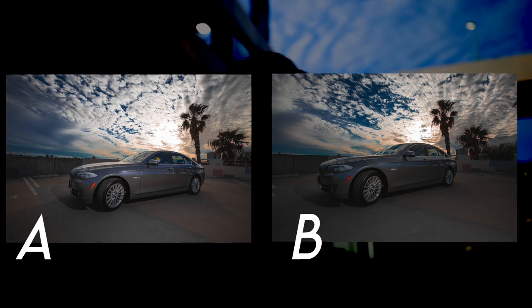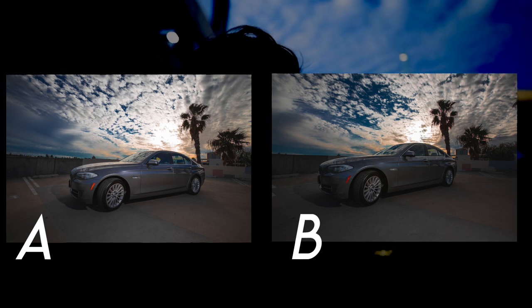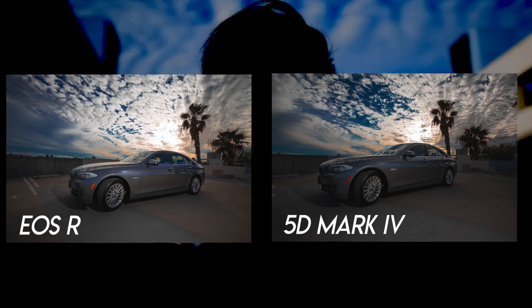I just finished taking the car photography pictures on the roof of this parking structure. Can you guess which is the EOS R and which is the 5D? I'm going to put the pictures up now — take your guess, A or B. Honestly, I don't know that I could tell. I think in-camera on the LCD display, the 5D Mark IV looked better — it looked sharper and the color looked better. But we'll see.